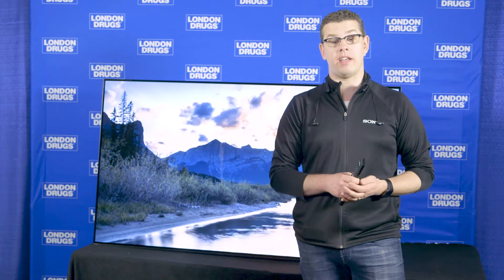Alright everyone, this is Carl from Sony. We're here with the Sony A1E OLED and we're going to talk about why this is the OLED TV to get in 2017. Sony introduced the world's first OLED TV back in 2007 in a little 11-inch monitor, and we've been very focused on making professional OLED monitors that all the studios are using. Now we've finally unveiled our consumer OLED TV, bringing the perfection of our professional work into the consumer TV you see behind me.